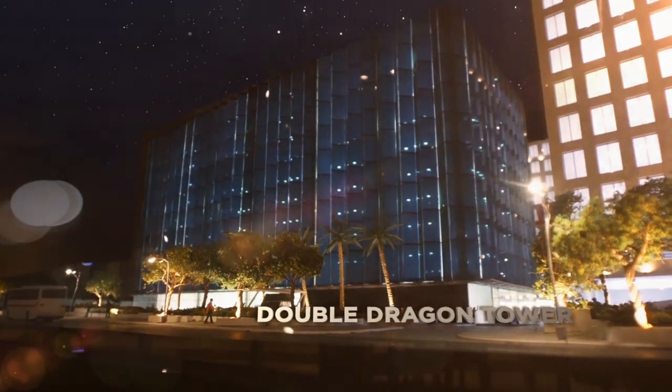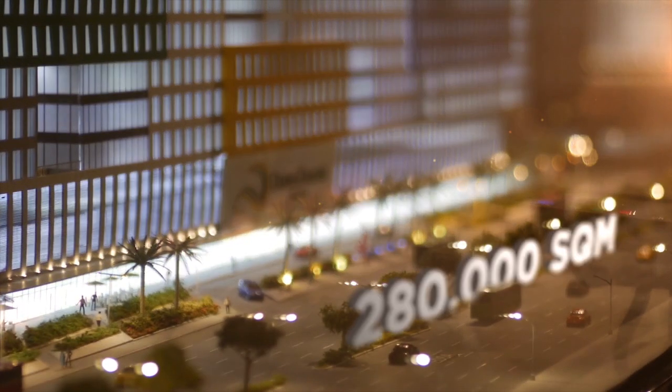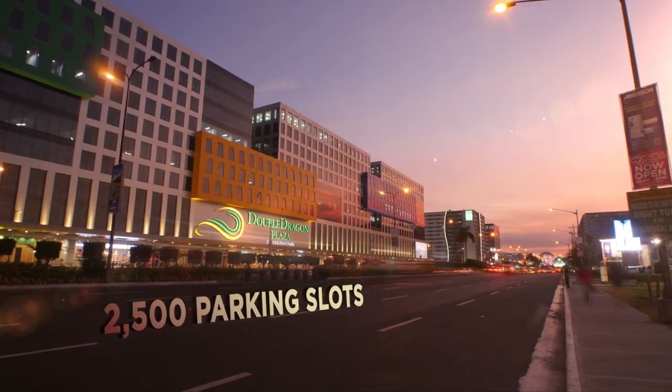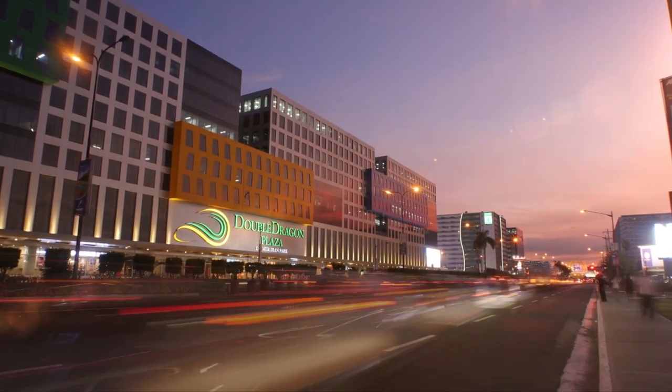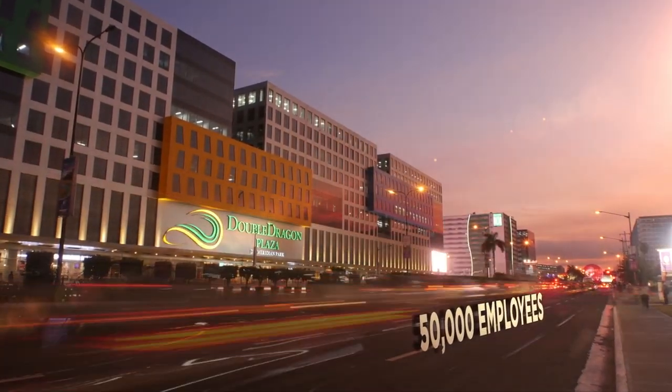Once fully developed, DD Meridian Park will have a combined area of about 280,000 square meters of leasable space, with over 2,500 parking slots, and at full capacity can accommodate up to 50,000 employees.